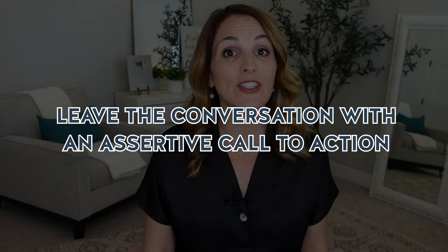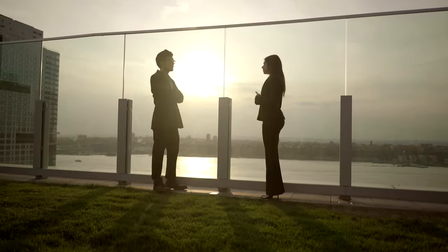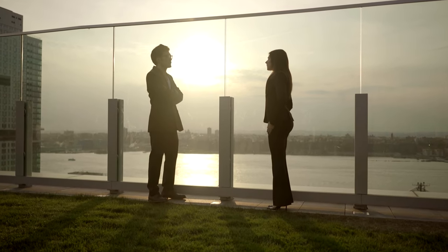The pivotal moment in your elevator pitch is the conclusion, where you leave the conversation with an assertive call to action. Remember, the purpose of a 30-second pitch is to continue the professional conversation and make a lasting impression. So let's ensure you have a compelling conclusion that sparks engagement and invites further interactions.